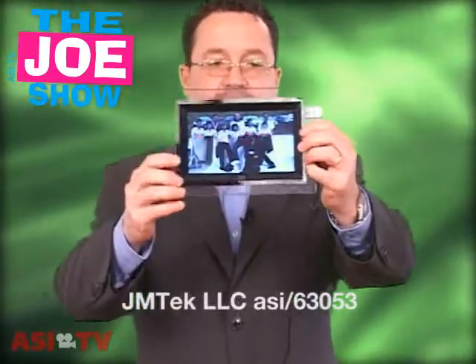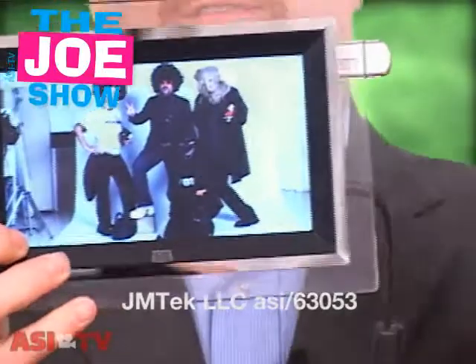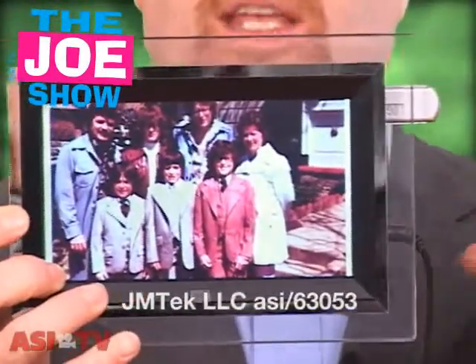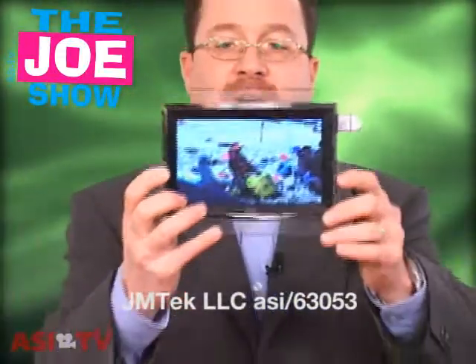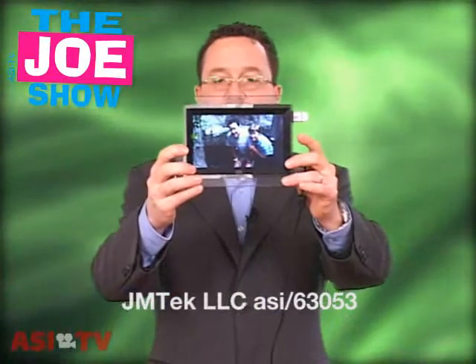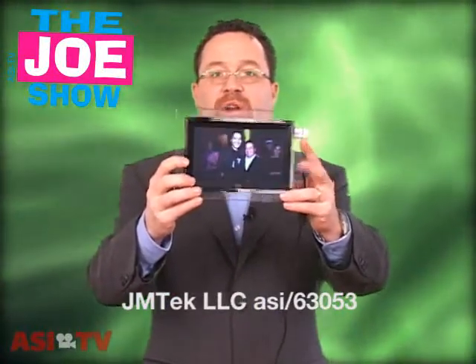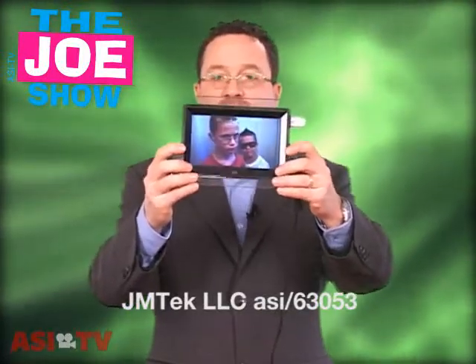I love digital picture frames because you can take a lot of digital pictures and download them onto the frame. This is a great idea to give out to salespeople who've won an award, or if you just want to have an event and give something really nice to clients. You can take pictures at events and download them onto this picture frame. I'm using a USB stick here with some of my pictures. You can also put music and video on here — anything the user wants.